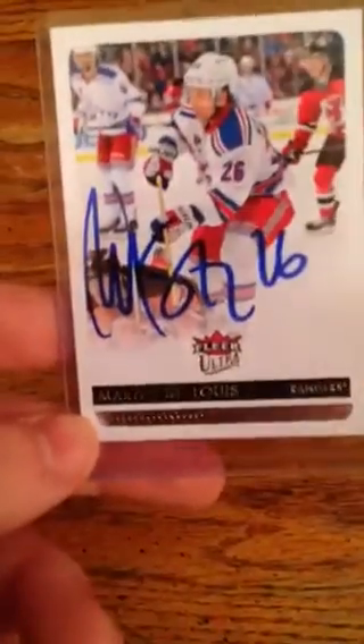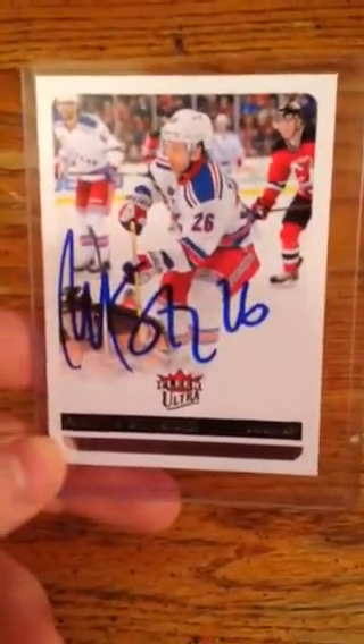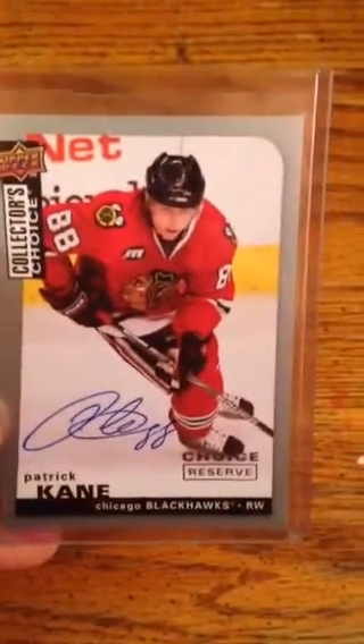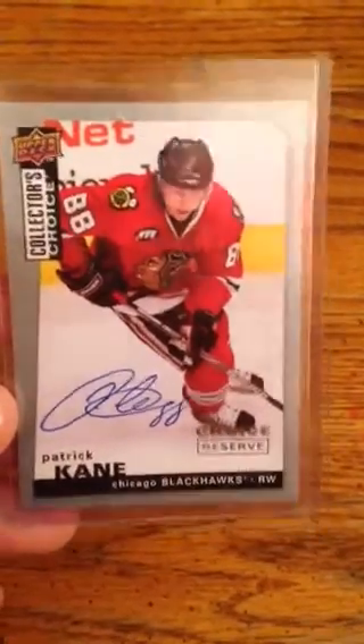TTM from Martin St. Louis — found a private address, tried it out, took 10 days, came out really nicely. And then this guy I just sent to again today, but for my cousin, so I don't want to give any clues — Patrick Kane, who's on a bit of a hot streak right now with the Blackhawks. He signed my Upper Deck Collector's Choice card, came out really nicely. That was a nice surprise — took about nine months.